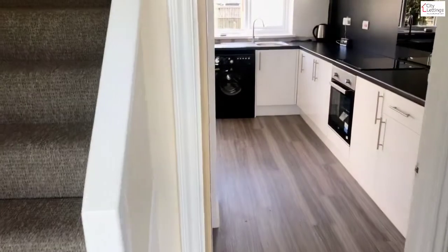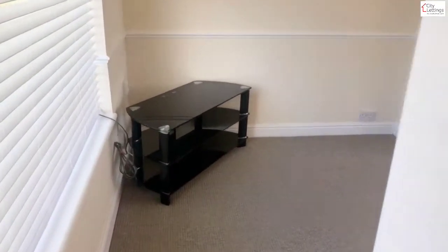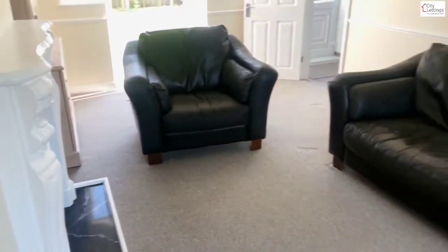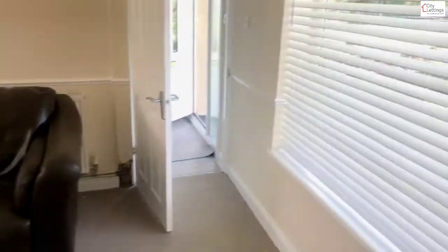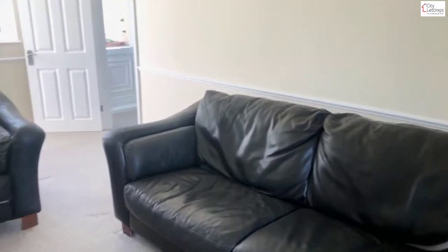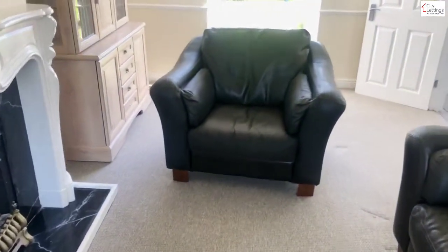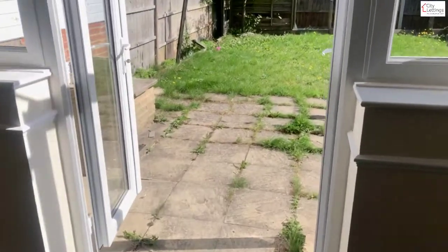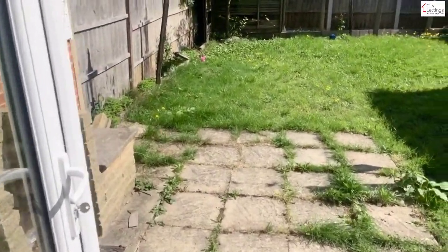Here we have a three-bedroomed house in Clifton. Big living room — this has just had new decor, new windows, and new carpets throughout. It's a nice spacious living room leading on to a private garden.